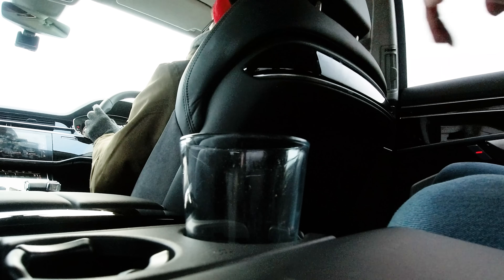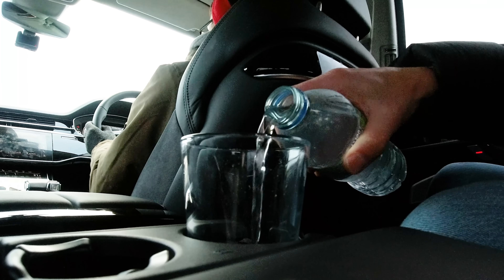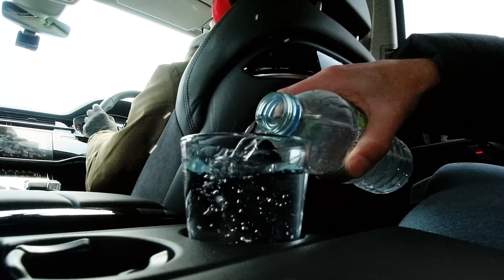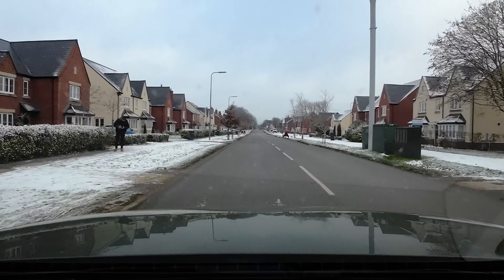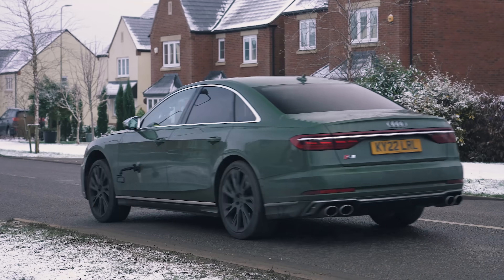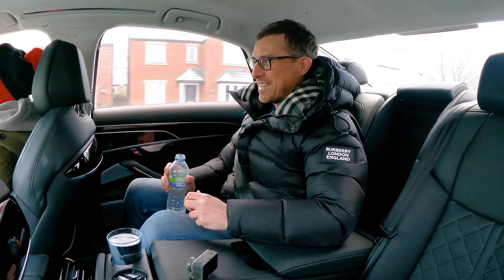I'm going to test it out using this glass, this bottle of water, and that bump. I'm going to put the cup in the cup holder, pour the water into the cup right to the brim, then drive at that speed hump at 20 miles an hour, and we're going to see if I spill any, even though the water is precariously close to the top of the glass. Here comes the speed hump. Not a drop spilt.